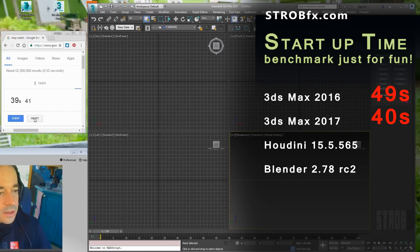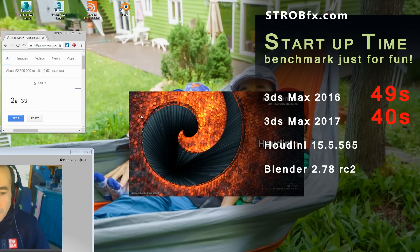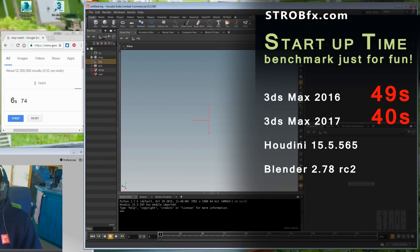Next one. Houdini now. Ready. Enter. Houdini Indie, only $199. It's already there. Six seconds. It's pretty fast.